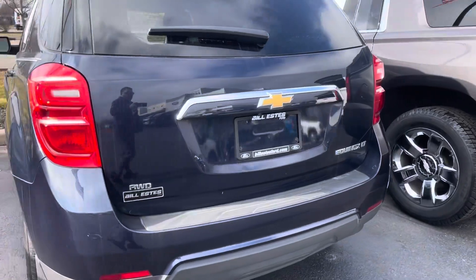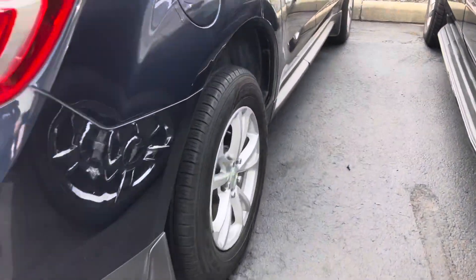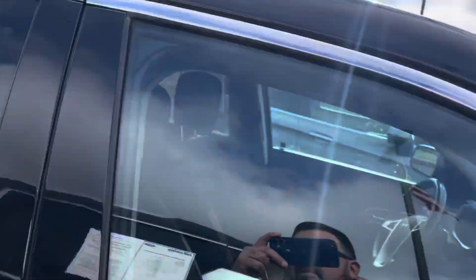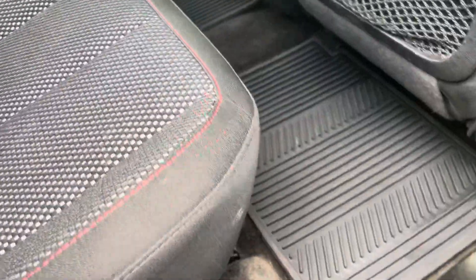All the way around, inside and out, as you can see going all the way around here. You do have a backup camera, it is all-wheel drive, looks good. You got the charcoal cloth interior in here. It does have all-weather mats, and the seats are in great shape.